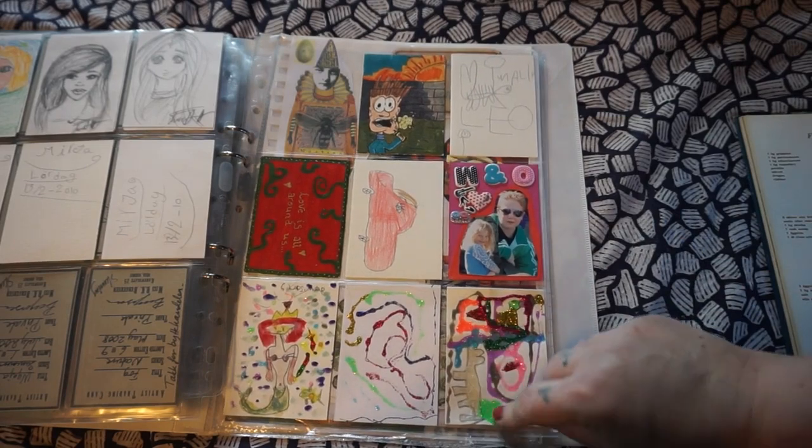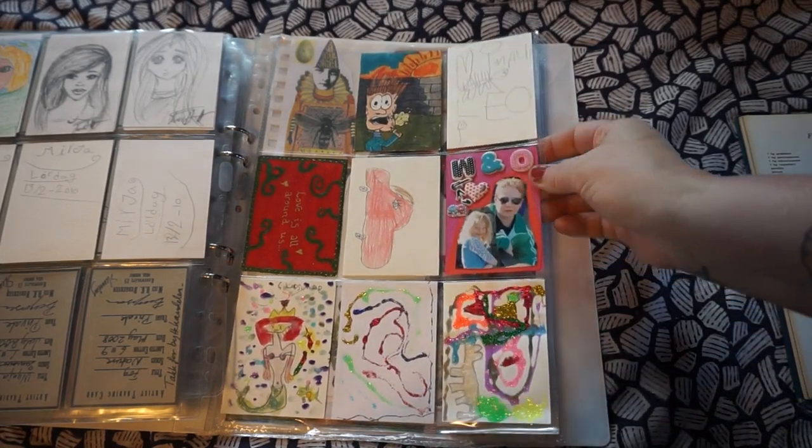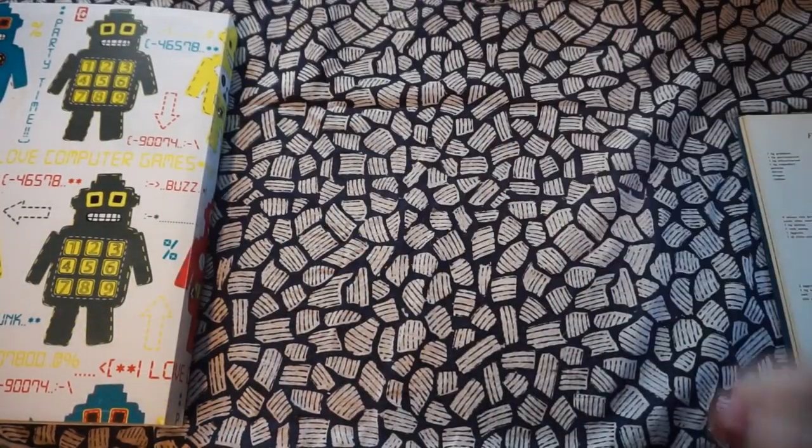And these are cards from my friends and family — from my nieces and nephews and friends' children. I think that is so much fun to have.